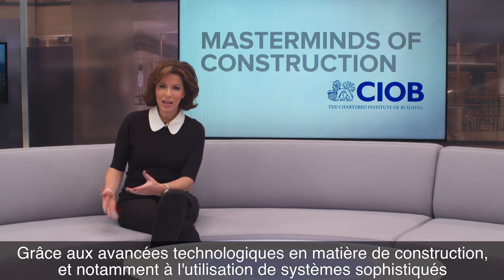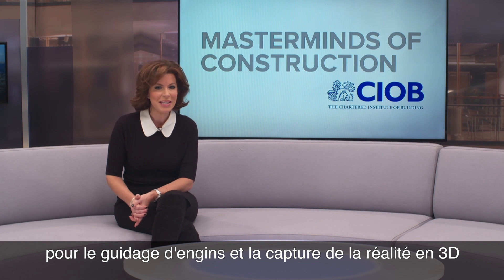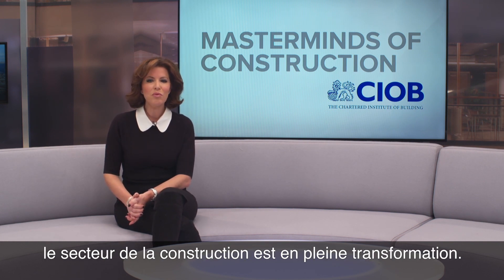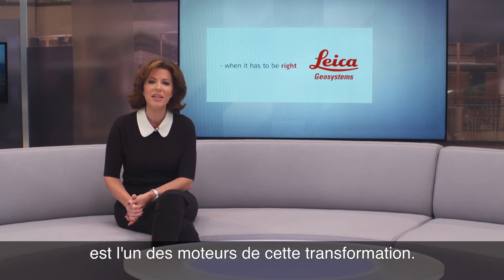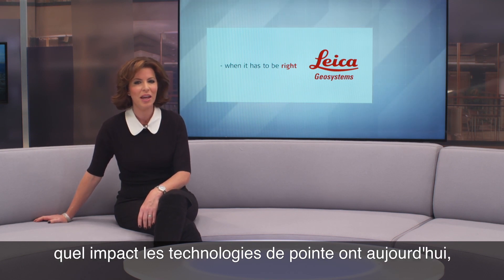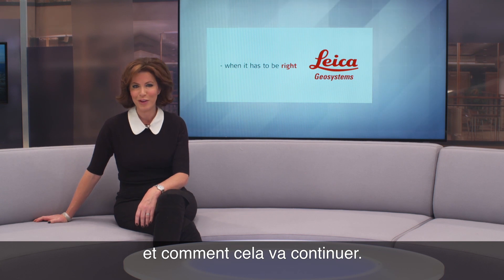Advancements in technology, including the use of sophisticated machine control and 3D reality capture to create digital models aligned to BIM, is radically changing the face of the construction industry. Leica Geosystems, a Hexagon company, is one of the drivers of this shift. Our reporter went along to find out more about how cutting-edge technology is having an impact now and will continue to in the future.